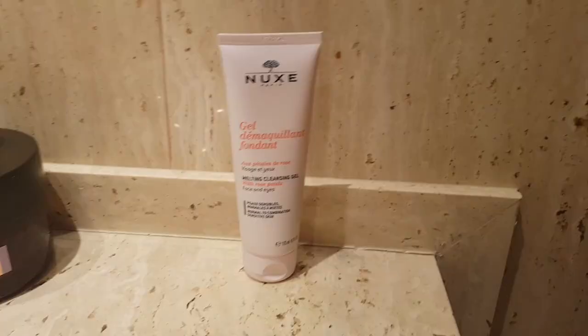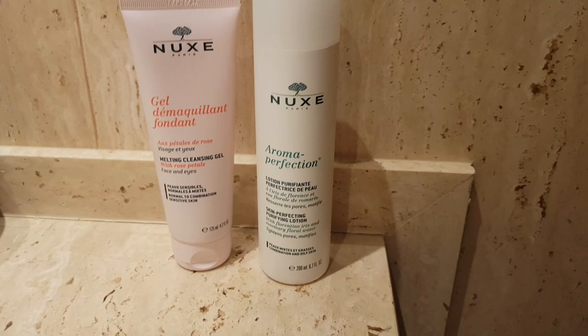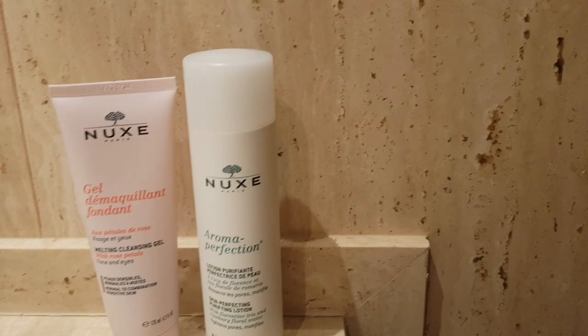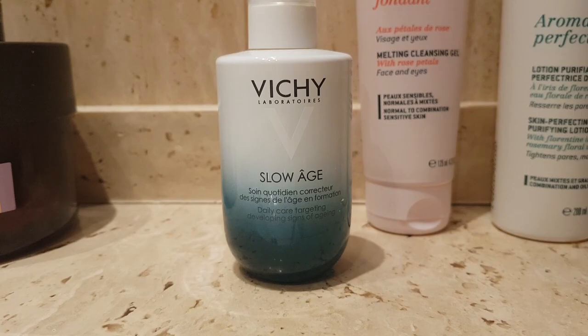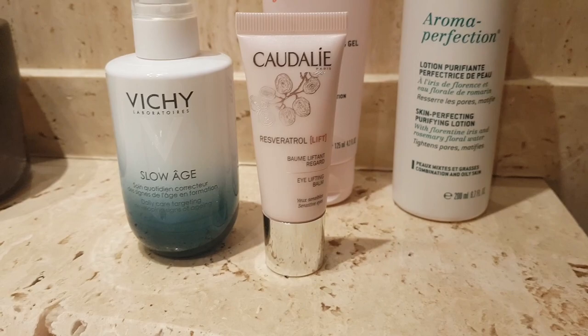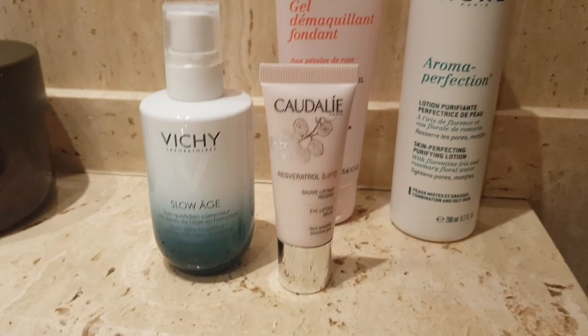Starting with my gel cleanser, which I use every single day to remove makeup but also just to keep my face clean. Afterwards, I use the Aroma Perfection, which is a mattifying toner — this one is beautiful. It actually mattifies your skin and keeps it looking matte for a long time. Then we have the Low Age from Vichy. It smells absolutely ridiculously amazing. It does not have sunscreen, so you'll have to use that separately, which I do anyway. And then I use this eye cream from Caudalie. I can't say I've noticed a big difference from using it, but I like how it feels on my skin, so I keep using it.